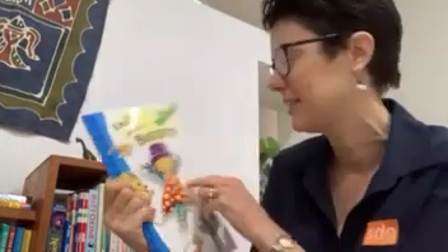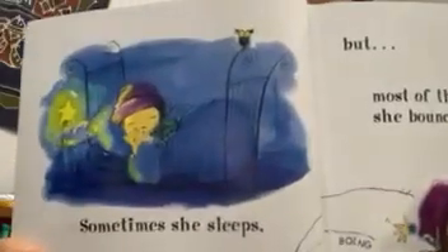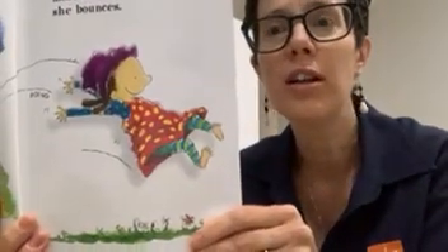Emily Loves to Bounce. Emily loves to bounce and bounce and bounce. Sometimes she sleeps. Sometimes she eats. But most of all, Emily bounces.